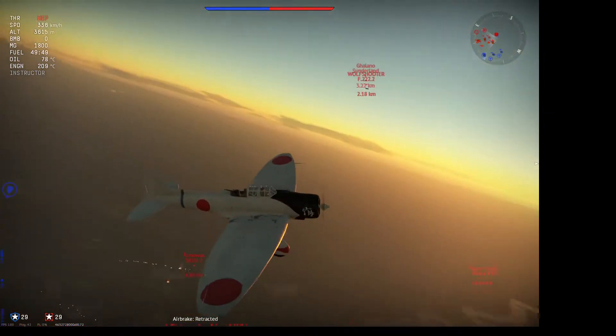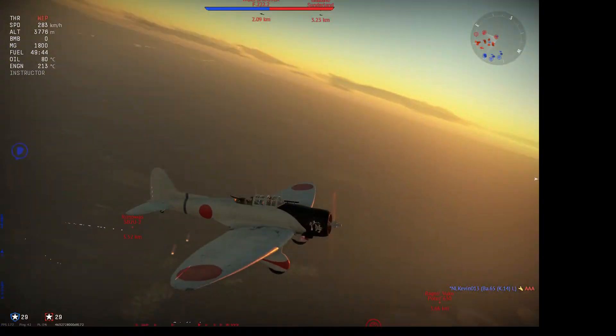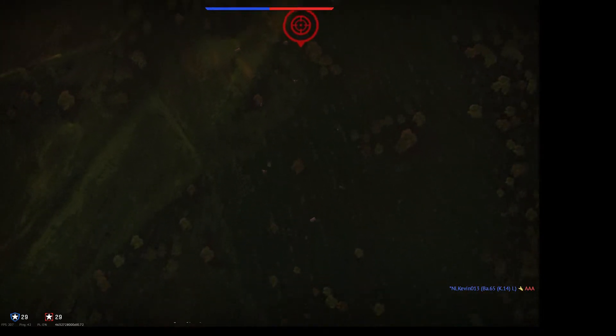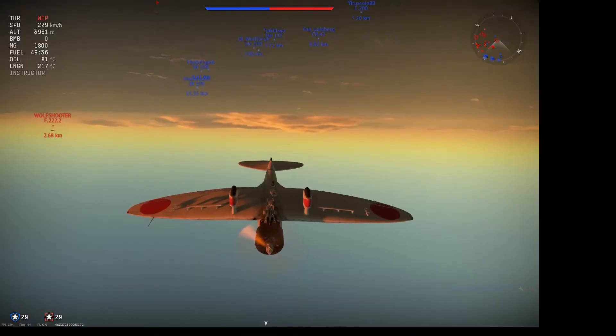It was a bad day to be a member of the crew of the USS Langley. You can see me dive bomb a base down there, although this is an embarrassingly bad attempt at dive bombing on my part. I massively underestimate the shortfall of the bombs and completely miss the target.